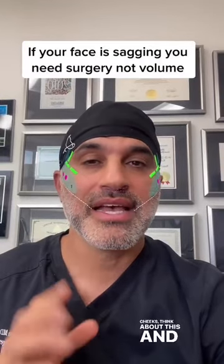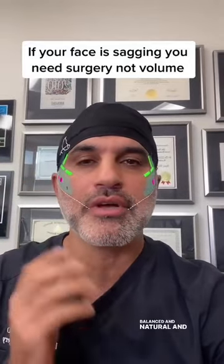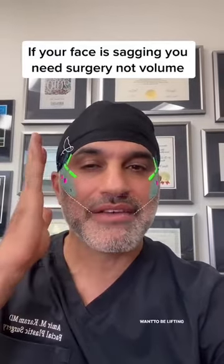So next time you're thinking about getting fillers in your cheeks, think about this and realize that it's supposed to be balanced and natural. And if you have sagging, you really want to be lifting the tissues, not filling them. I hope this helps and good luck.